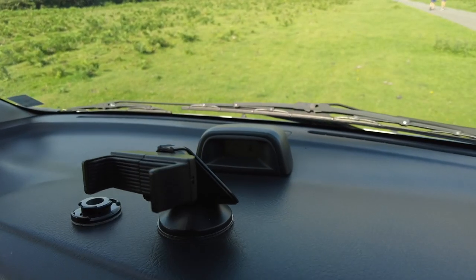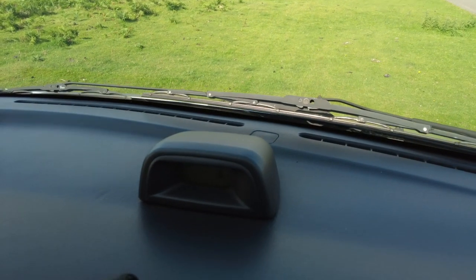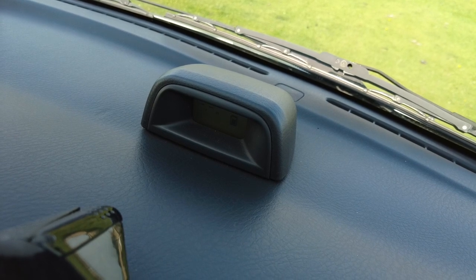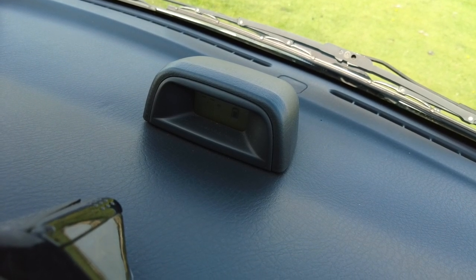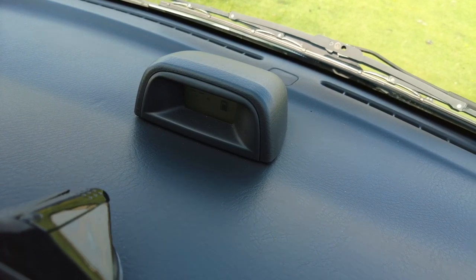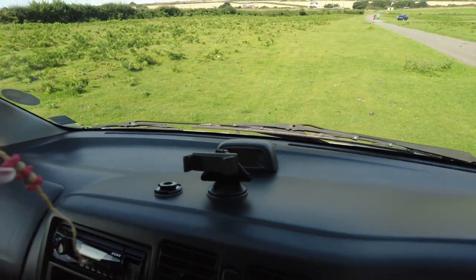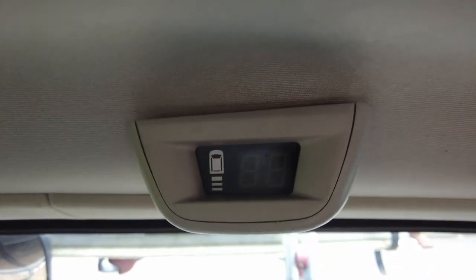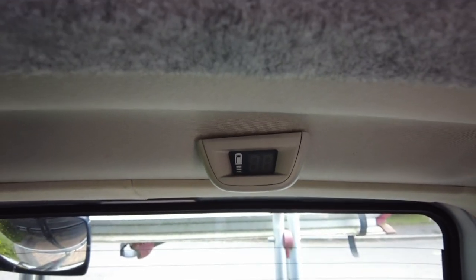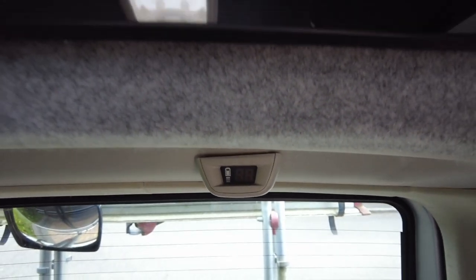Yet another useful feature is this reversing monitor. You probably can't see the display now, but it's connected to parking sensors and it tells me how far I am from obstacles. It starts beeping more and more as I get close to an obstacle, and there's a matching sensor at the back. I know modern cars have that usually these days, but on a vehicle this age I just think it's rather special.